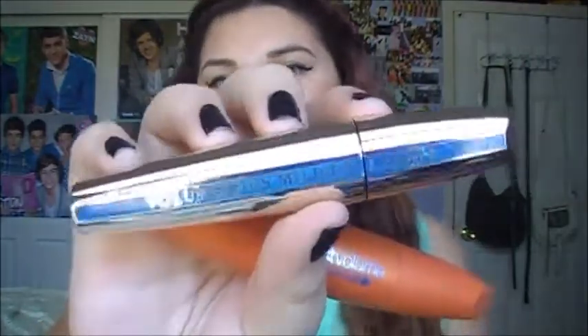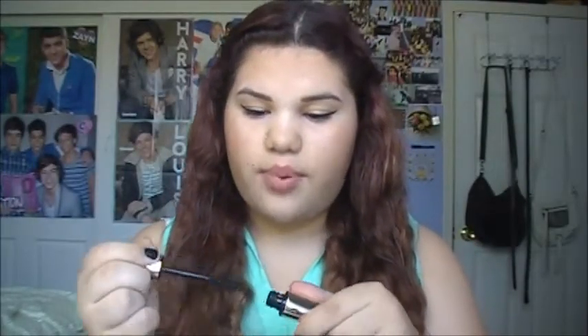Next are waterproof mascaras. I have two but I don't really use them both — you just need a waterproof mascara. I need one in case I go to the beach so you won't look a mess in pictures with your friends. I have the Voluminous Million Lashes Waterproof and I really like it — it does volumize and lengthen, but it is a pain to take off.